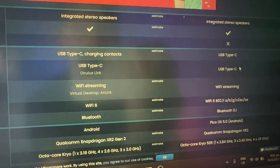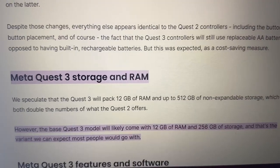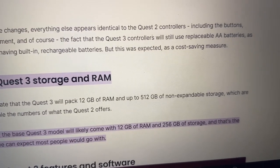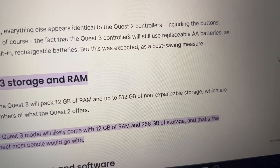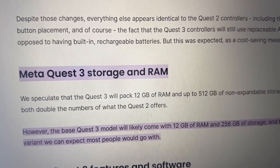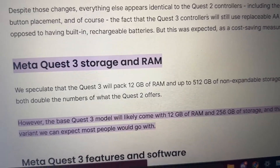The Meta Quest 3 will have Wi-Fi 6 and Bluetooth. According to reports, it will feature 12GB of RAM and up to 512GB of non-expandable storage — both double the Quest 2's figures, and also higher than what the Pico 4 provides.